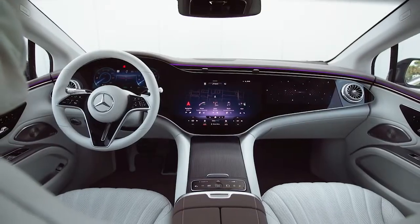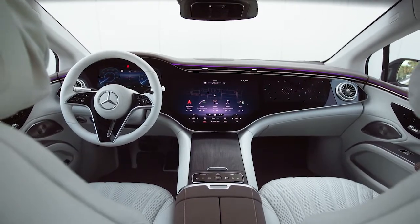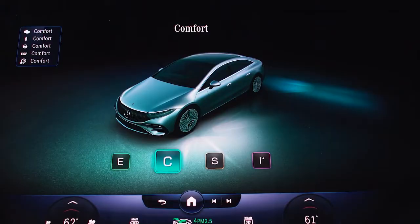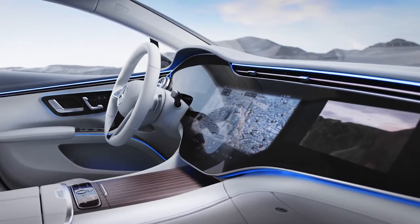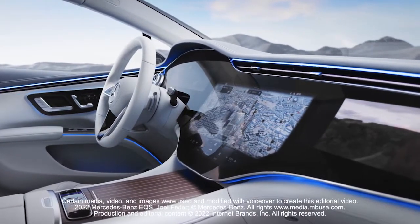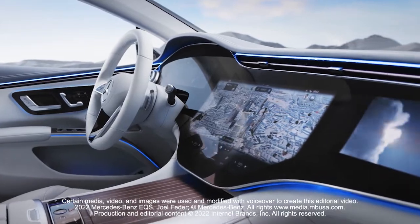Though every EQS is well-equipped with heated and cooled front seats, leather upholstery, and a surround-view camera system. The calling card option is HyperScreen, which places three screens under a single 56-inch panel of glass on the dashboard.